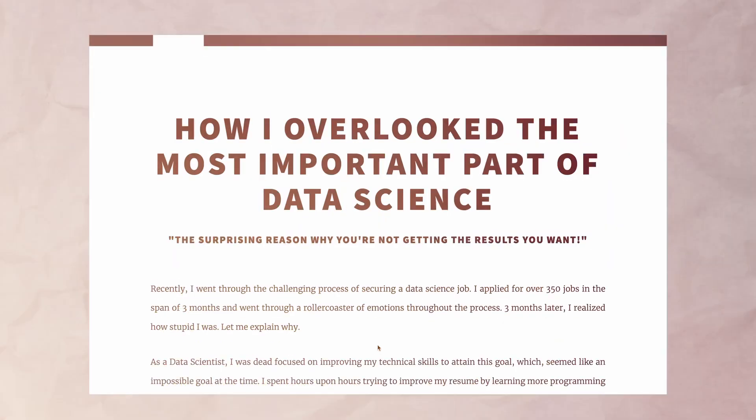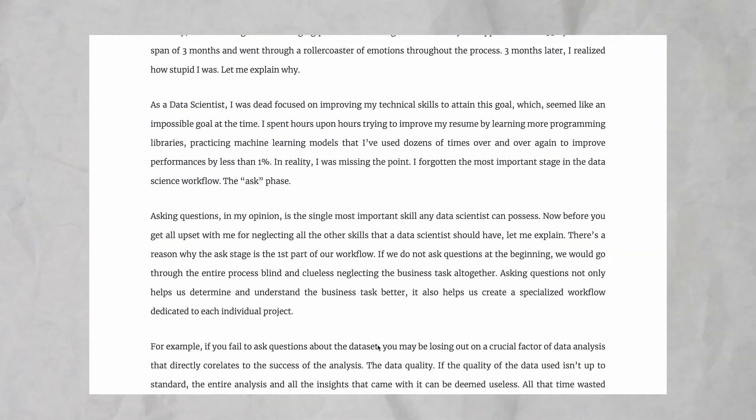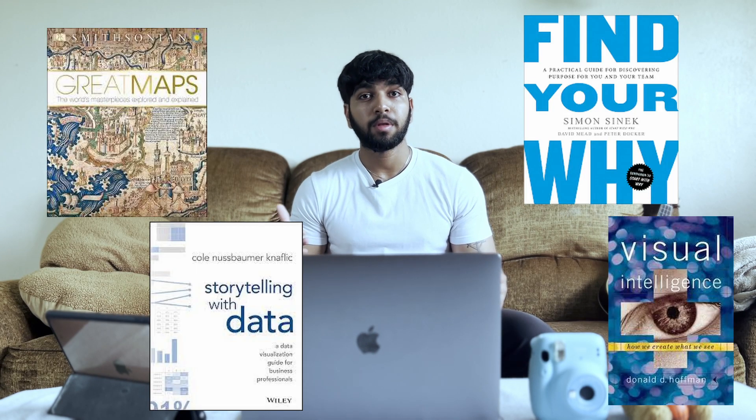I talk more about this on my blog and Twitter account — feel free to check them out, I'll leave links down below. My data journey has been pretty eye-opening, and I truly believe the books I mentioned played a significant part in my success. I'll also leave a list of a couple other books I recommend down below. Not all the books mentioned have a direct link to data science, but expanding your mind within and outside the field can benefit your work overall and increase your value. Anyway, I hope you guys enjoyed the video. Thank you for watching, and I'll see you in the next one.